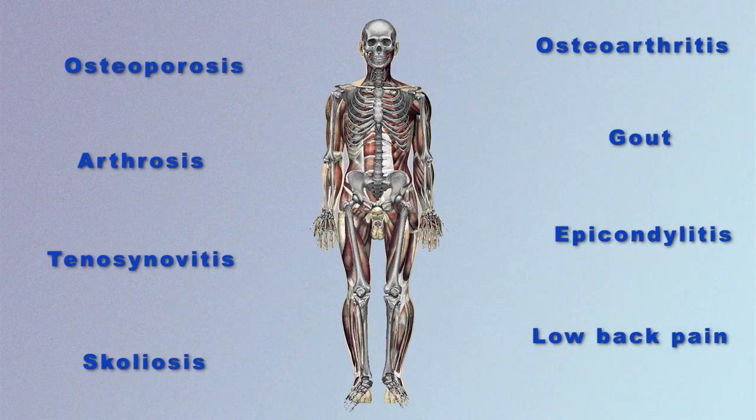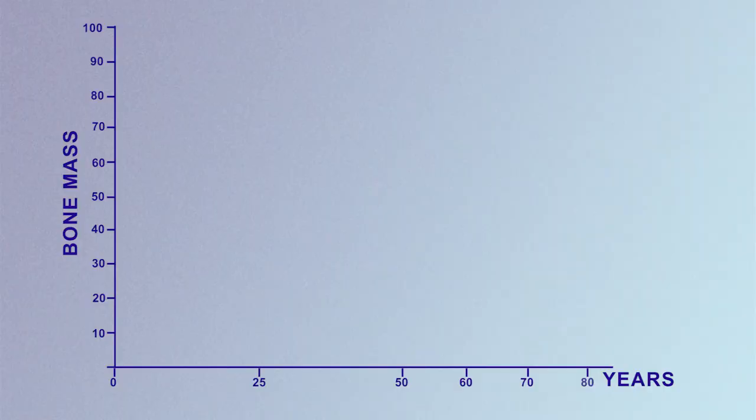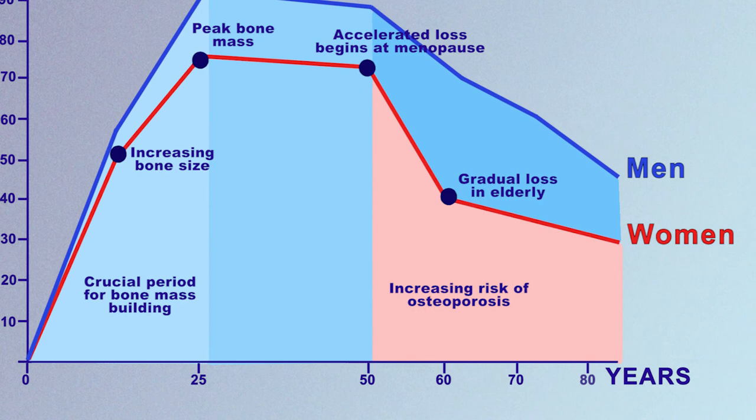Over 100 million people in Europe suffer from degenerative diseases of the musculoskeletal system, such as osteoporosis and arthritis. Osteoporosis alone affects about 50 million in Europe. It is a general disease affecting bone strength that occurs mainly above 60 years of age, and people affected have weak bones and are prone to fracture.